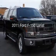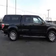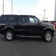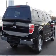This is a used 2011 Ford F-150. It's powered by four-wheel drive, a five-liter, eight-cylinder engine, and a six-speed automatic transmission.